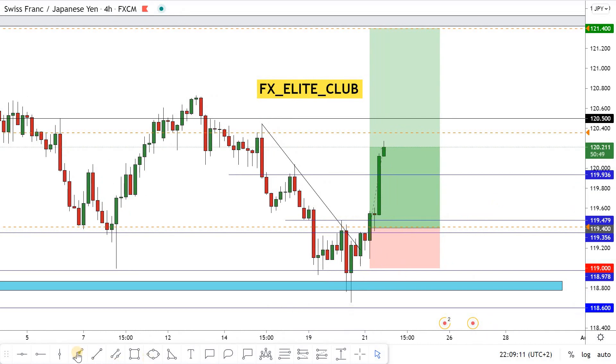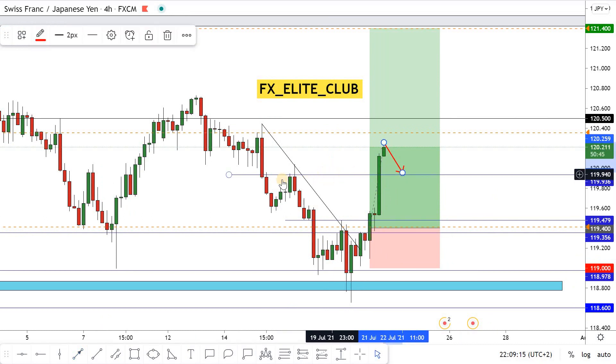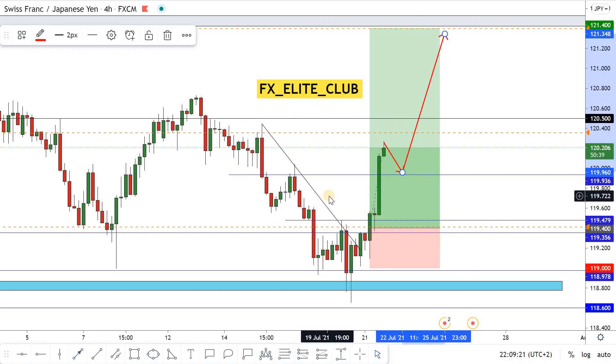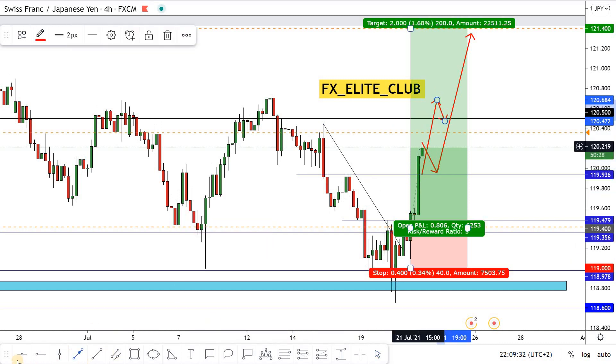Anyone who entered this trade with me can book profits now. I think the price will go back to retest the previous high and then continue to the upside. 180.500 is a very important resistance area for this pair, so a closure above it will be good confirmation that the price will hit all targets.